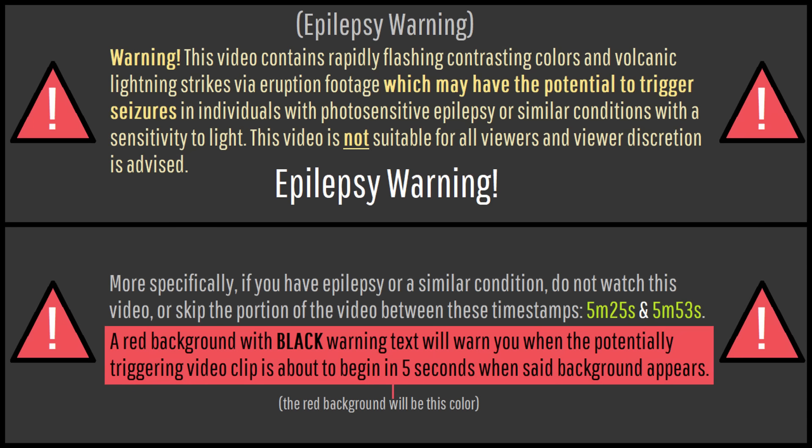Quick disclaimer: this video contains rapidly flashing volcanic lightning via eruption footage which may have the potential to trigger seizures for individuals with photosensitive epilepsy or similar conditions. If you have any of these conditions, you should either not watch this video or skip the timestamps shown here, which will also have a note preceding the relevant clip.